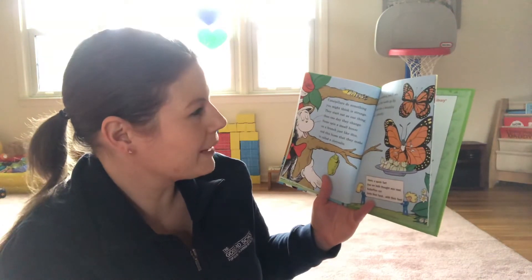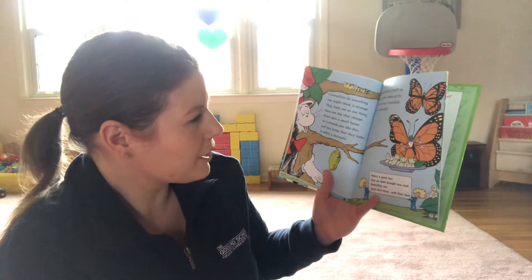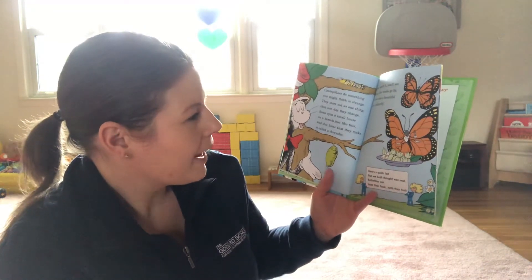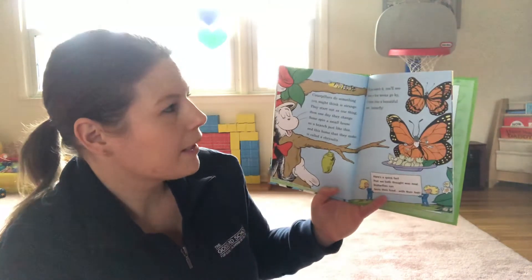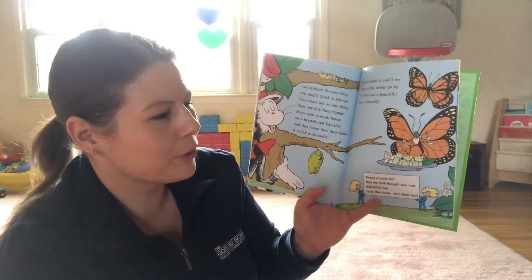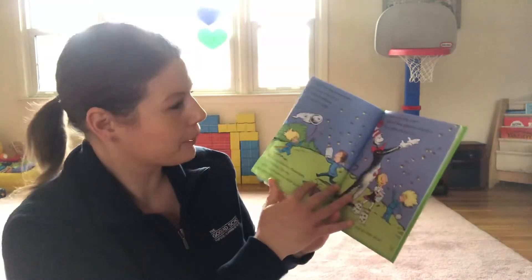Caterpillars do something you might think is strange. They start out as one thing then one day they change. Some spin a small house on a branch just like this. And this is the home that they make called a chrysalis. If you watch it, you'll see when a few weeks go by it turns into a beautiful new butterfly. Just like our Very Hungry Caterpillar book.